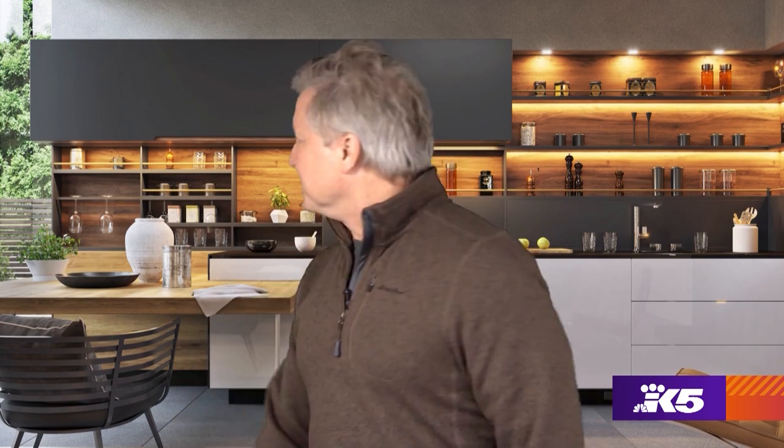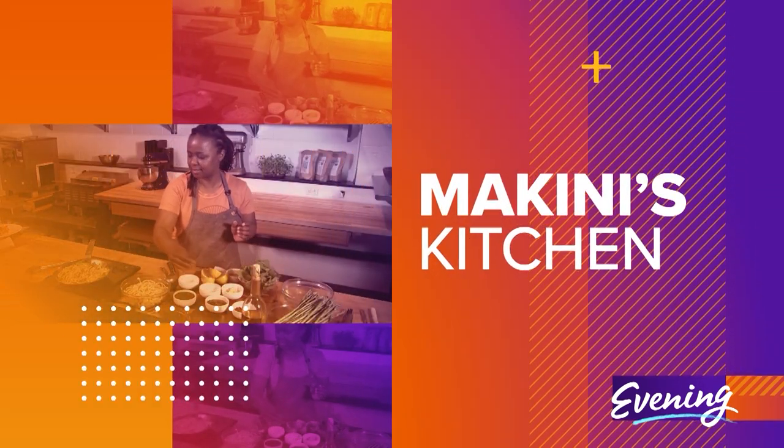Thank you, Kim. Looks delicious. I want to whip some of that up right here, right now in my very own kitchen. It's not real — it's not a real kitchen? Why didn't somebody tell me? Chef McKinney Howell has her own kitchen, fortunately, because she's going to show us how to make a warm bowl of plant-based gumbo.